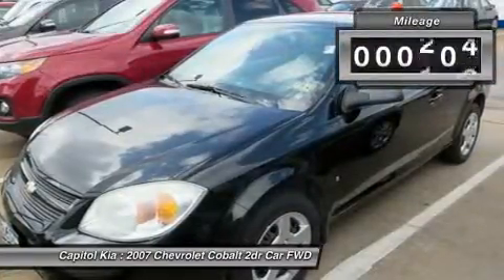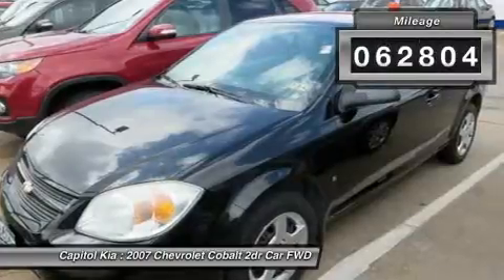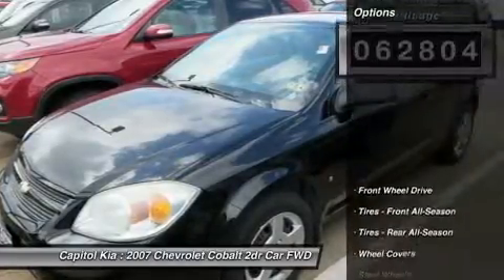Drive off the lot with complete peace of mind, knowing that this Cobalt LS is covered by the Carfax buyback guarantee.